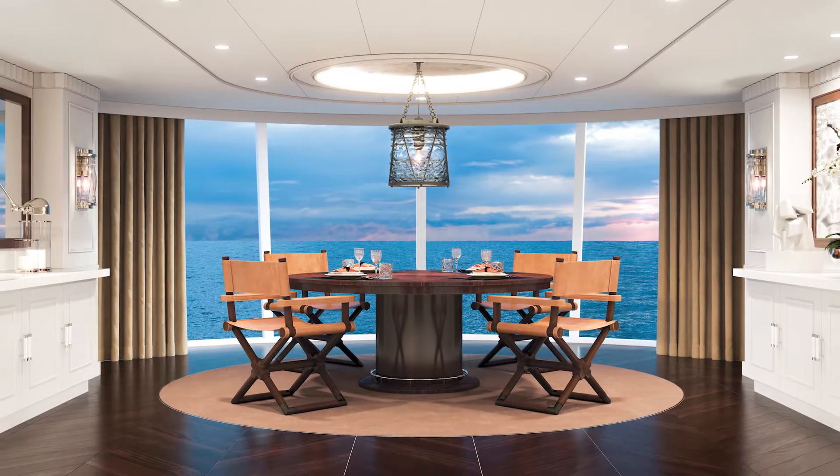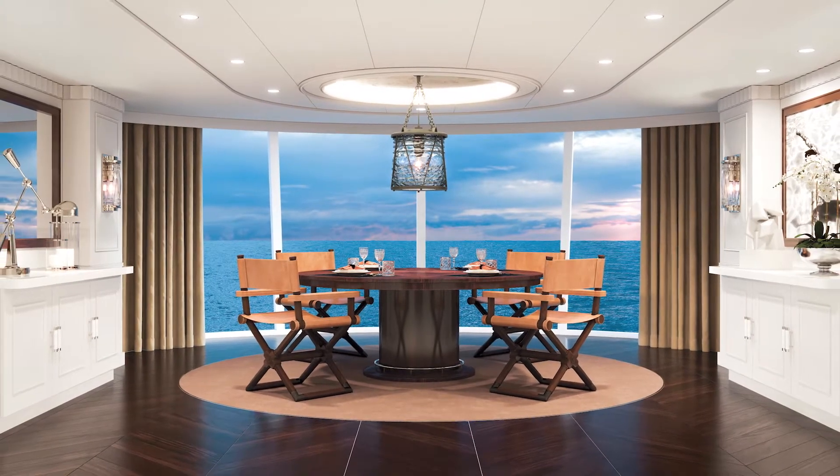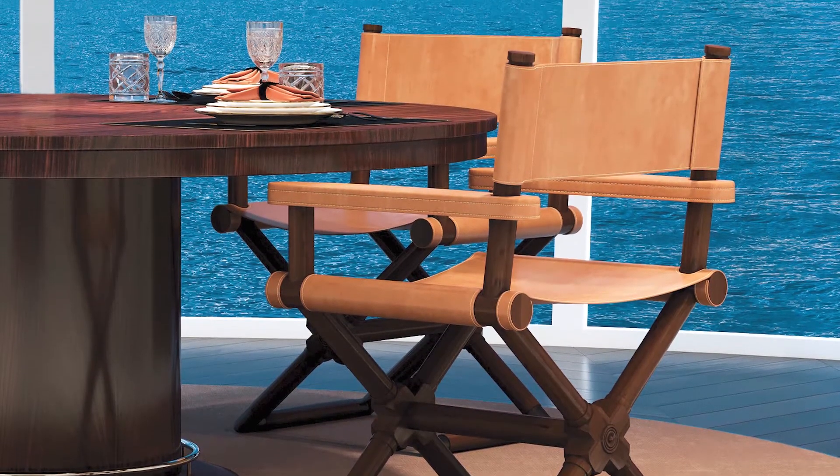Step into the opulent foyer and dining room with its stunning centerpiece — an elegant Brook Street salon dining table and Brook leather trim director's chairs from Ralph Lauren Home.